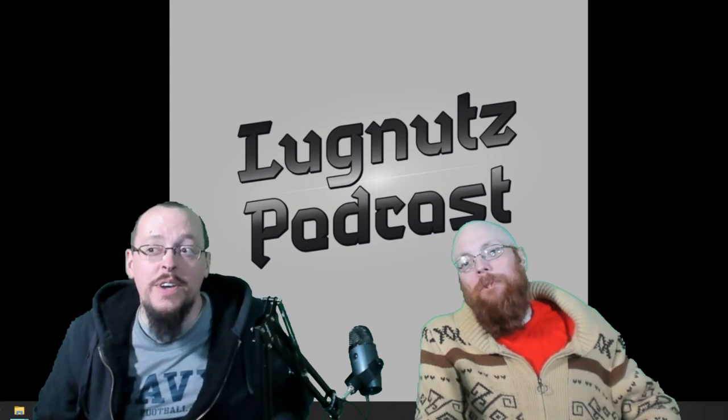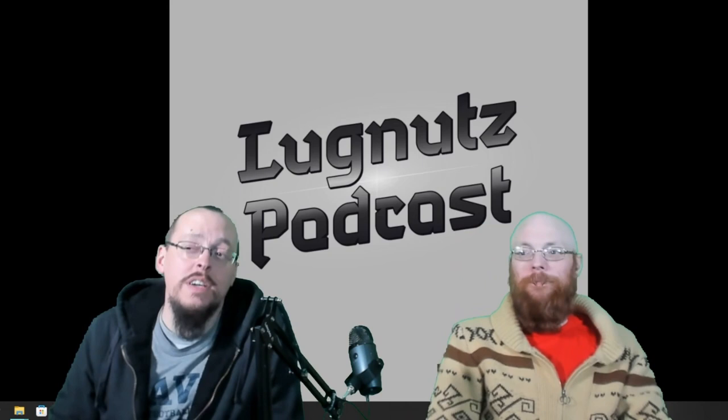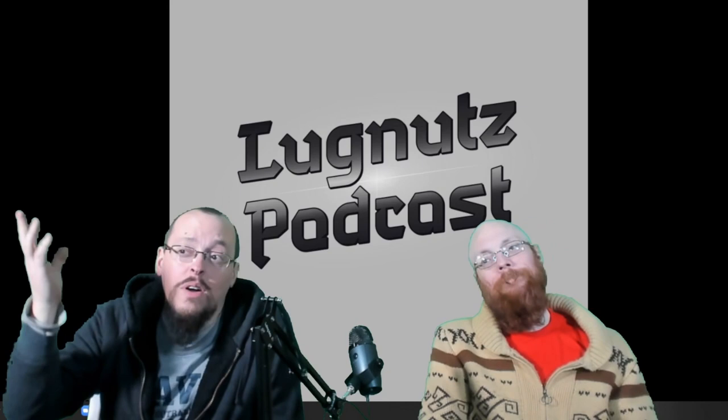Drive on — we want you to drive on right over here to facebook.com/lugnuts podcast. That's where you're going to find every single Lug Nuts podcast conveniently in a playlist for you, and all of our great content coming in the future.